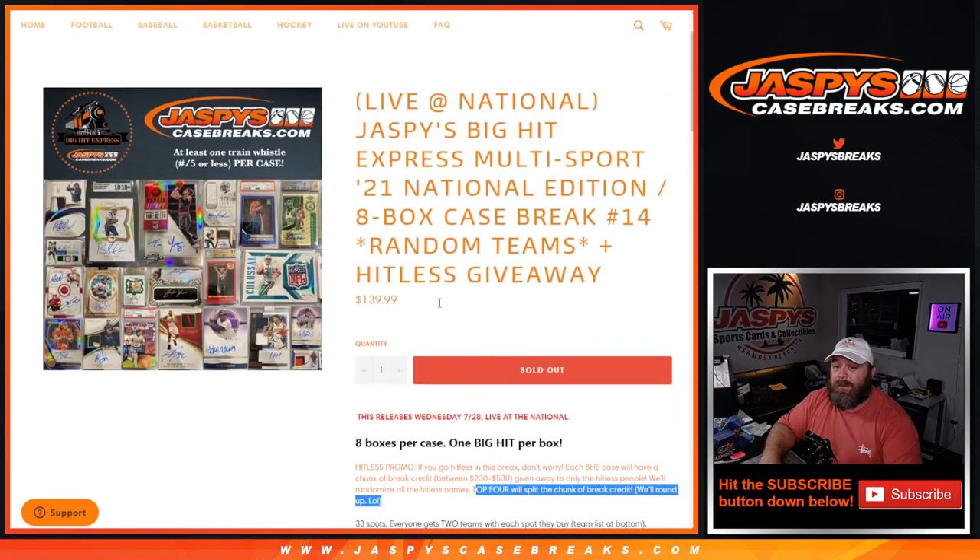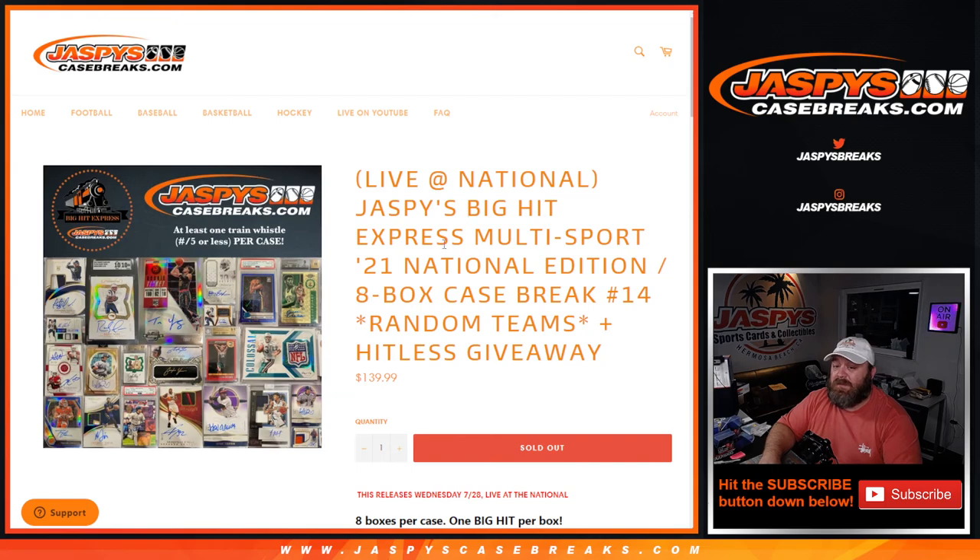That was Jaspi's Big Hit Express Multi-Sport 2021 National Edition 8-Box Case Break Random Team Number 14 from JaspisCaseBreaks.com. I'm Sean - JaspisCaseBreaks.com. Thanks for hanging out, we'll see you next time.